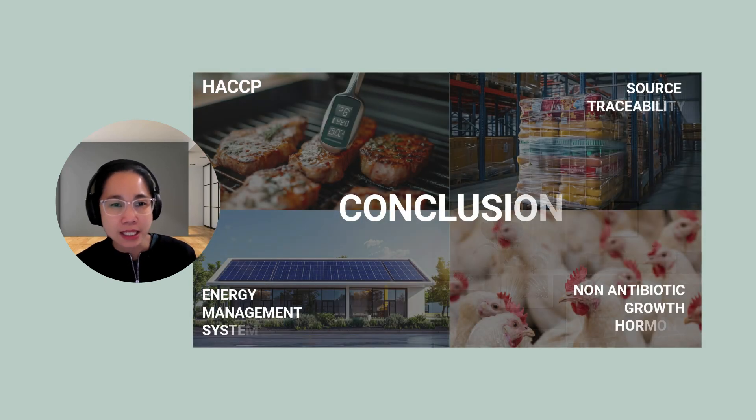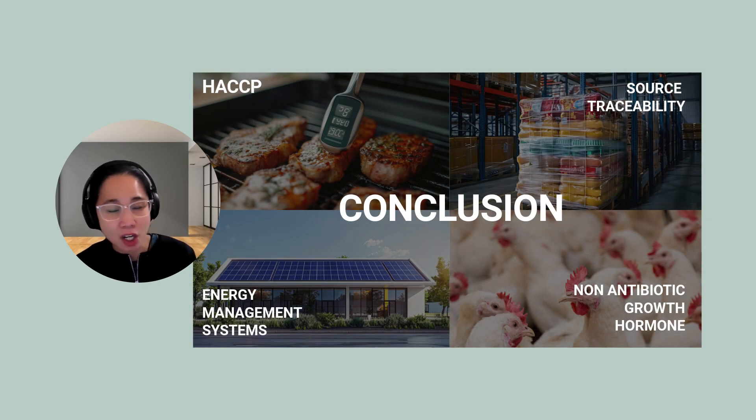Here's the big takeaway: sustainability and food safety are not separate goals — they are deeply connected. By using HACCP to reduce waste, traceability to ensure ethical sourcing, and non-antibiotic growth practices to support safer farming, we can transform the way we approach food safety. Let's examine our food safety systems and see where we can bring sustainability into the mix. Talk to our suppliers, explore new tools, and engage our teams. Together, we can make food safety practices not just about protecting people, but also about protecting the future. Thank you for watching!